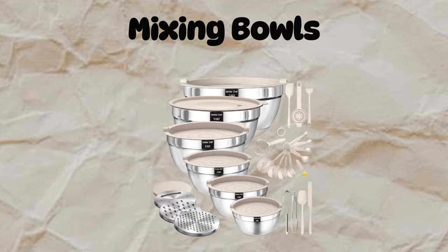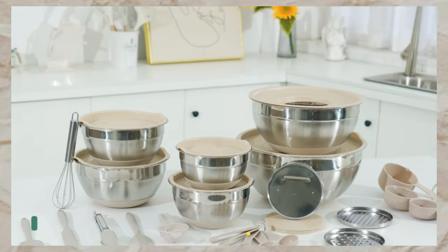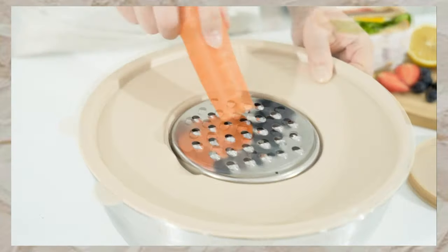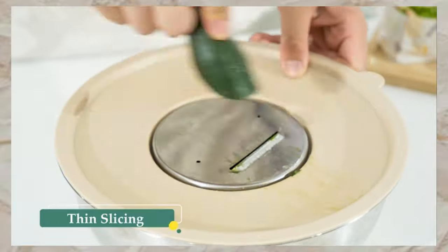Next up, we have mixing bowls. Introducing our mixing bowls with airtight lid set, featuring 26-piece stainless steel bowls with grater attachments, non-slip bottoms, and kitchen gadgets.